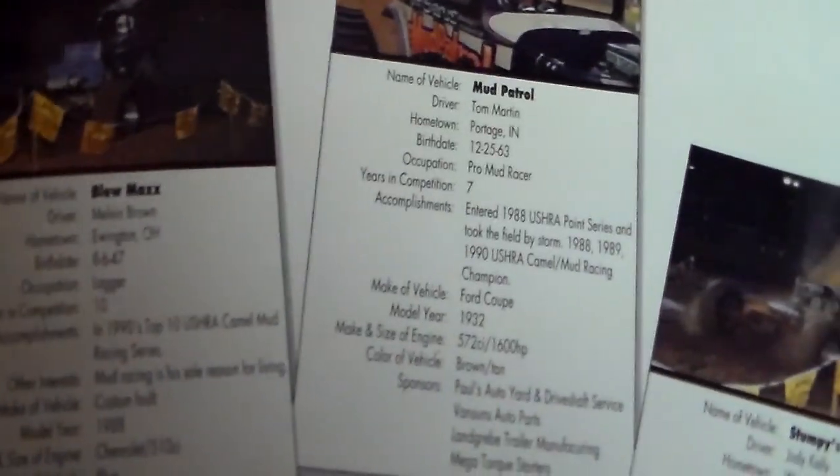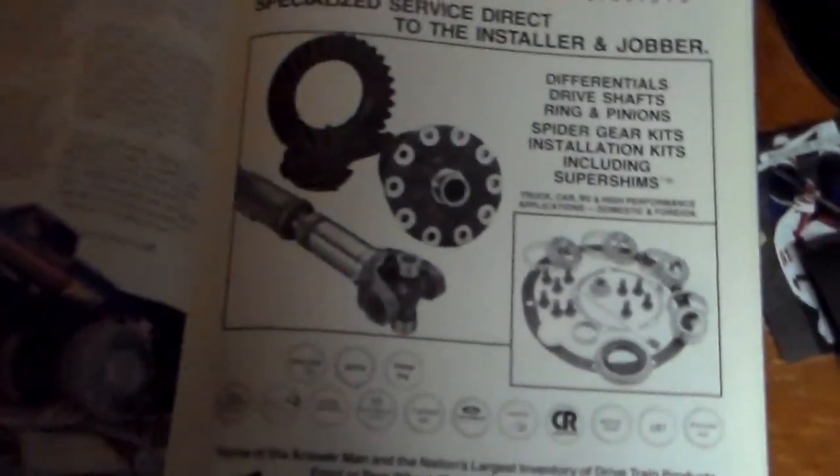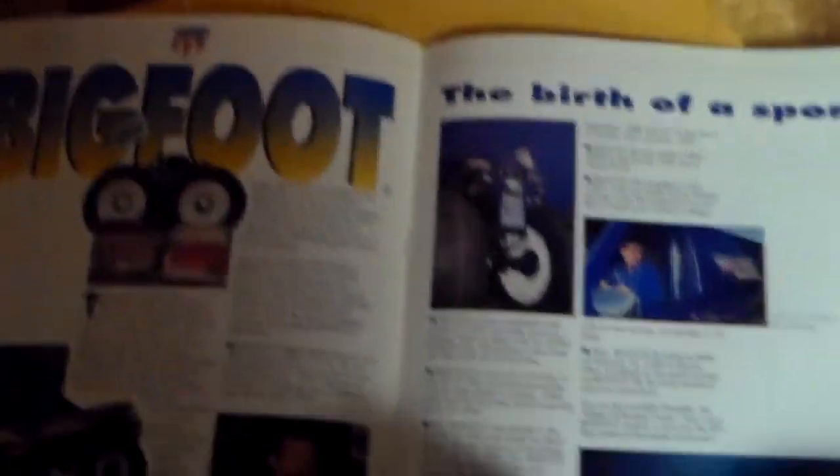Story about Barefoot leaving his paw print. Tom Martin — I'm trying to look for Tom Mintz; he drove a mud racer called Shake Me. Here's a big poster of Barefoot. Tom Martin had his own spread. Even Bigfoot had its own spread. And this is all every single part of where their tour was.